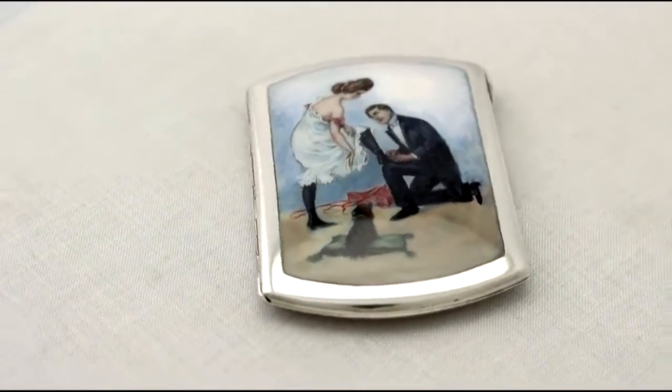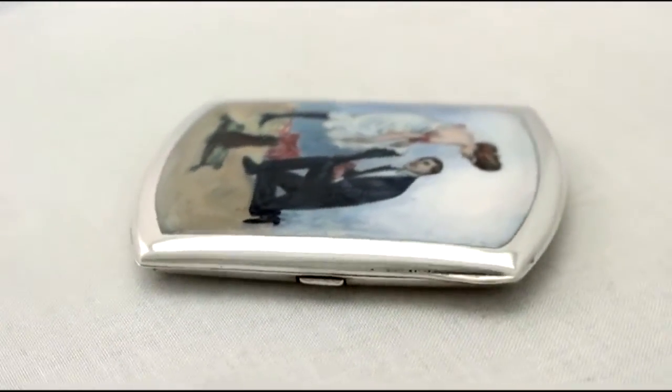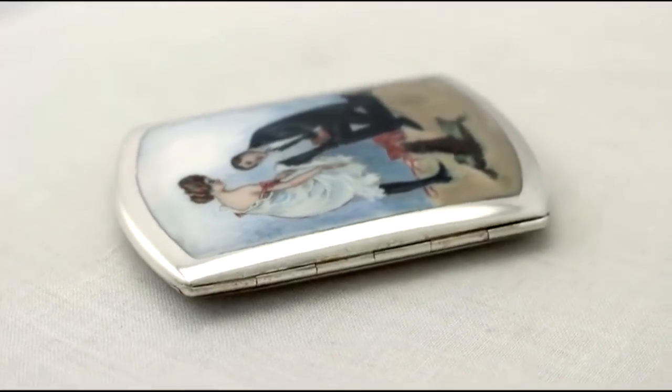It has a rectangular form with rounded corners. The anterior cover is embellished with a fine impressive enamel panel, and the reverse has engine turn decoration.